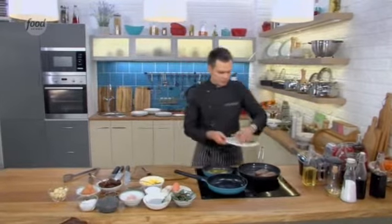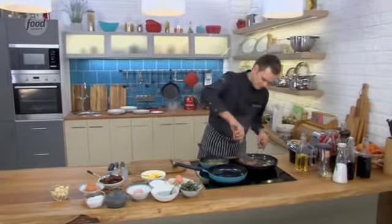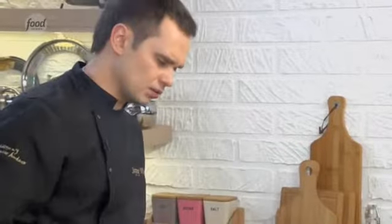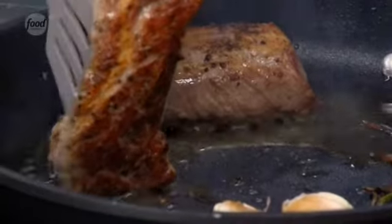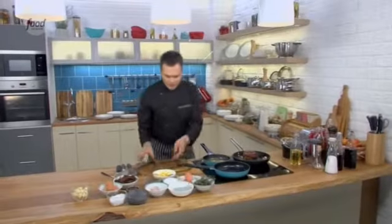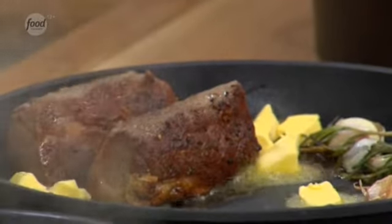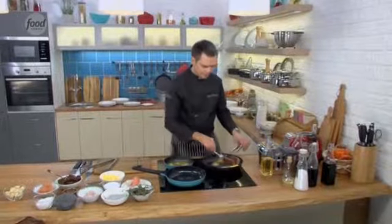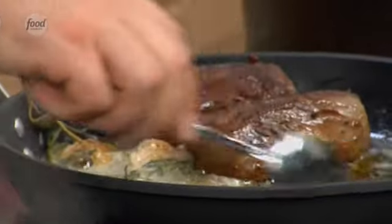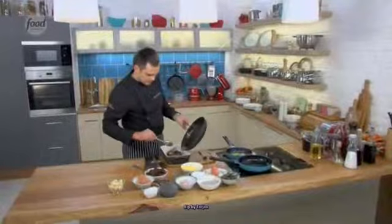Now we add garlic and rosemary to the pan. Look — we've got a crust on all sides. This is called sealing the meat — we seal it so the juices don't escape. The pan has cooled slightly, so we add butter and continue cooking with butter. Now I take the lamb and place it on a tray to finish cooking in the oven. I put all these spices and butter on top as well.